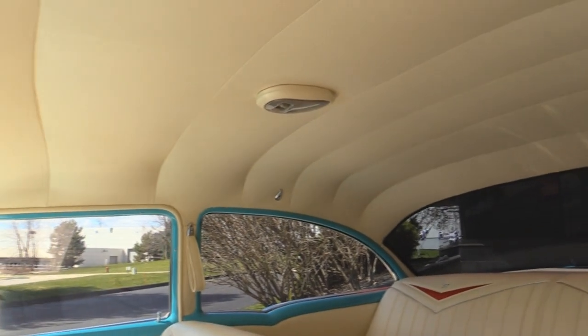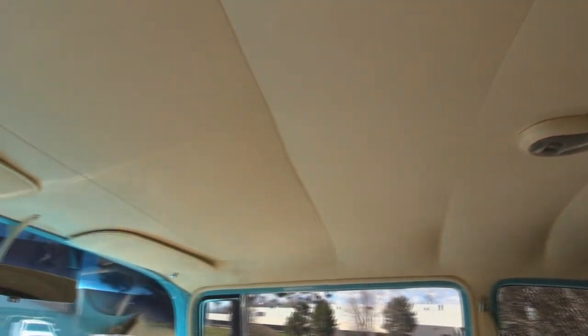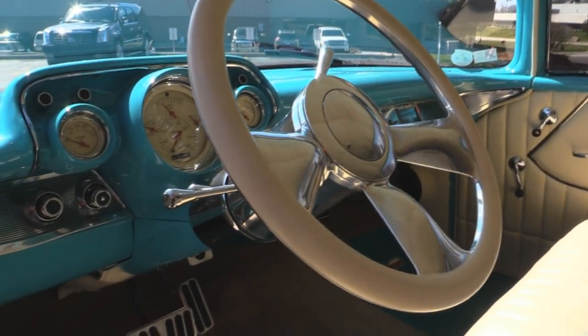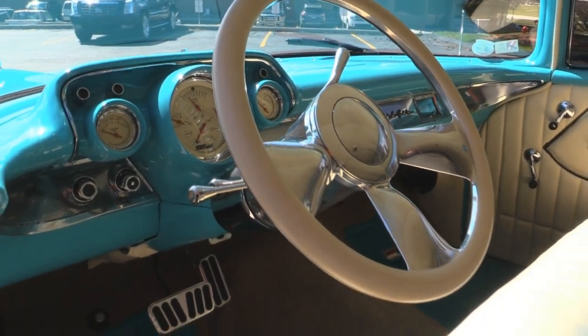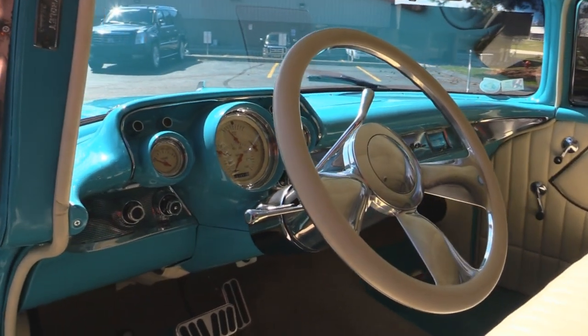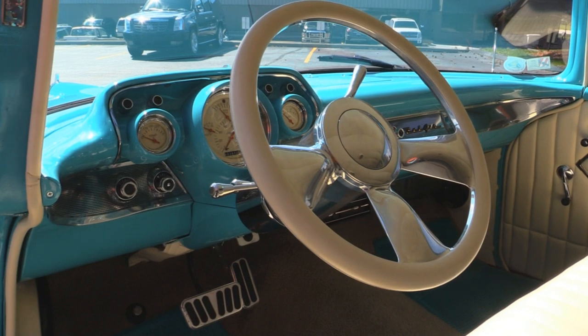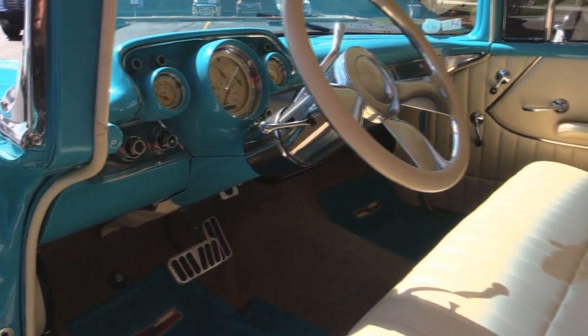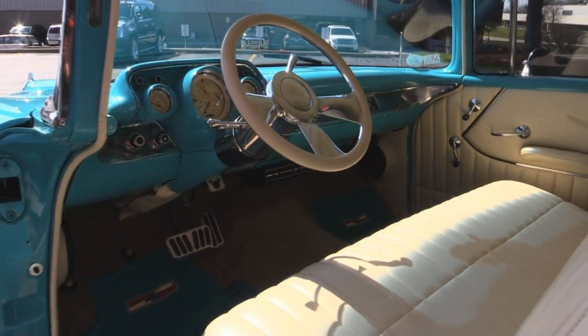They did a great job building that. Sun visors are to match. The custom wrap on the steering wheel matches the upholstery. She's got upgraded gauges that fit right in the factory dash. All the chrome on the dash looks good. The paint is phenomenal on the dash. This is one beautiful 57 Chevy inside and out.